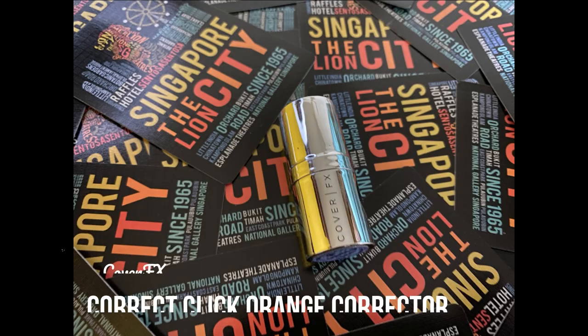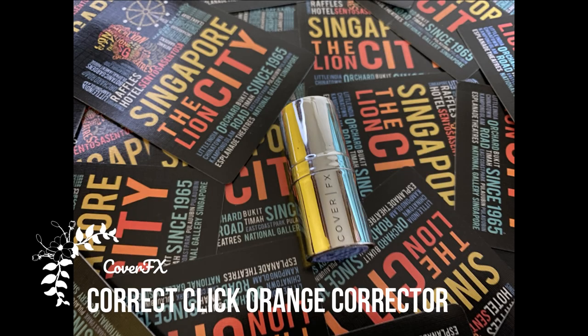With my finger I'm applying the orange corrector on my under-eyes and around my mouth area where I have the most darkness and pigmentation.